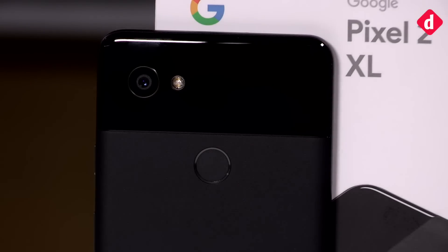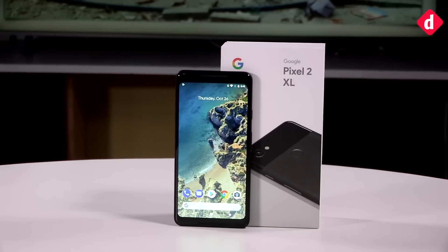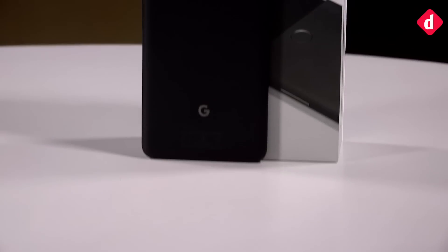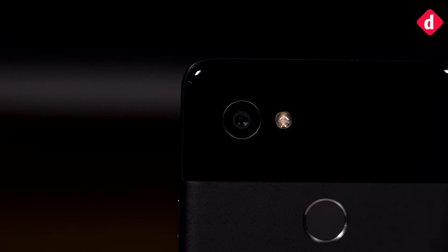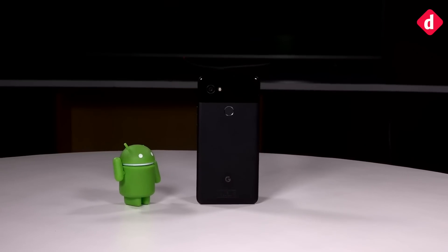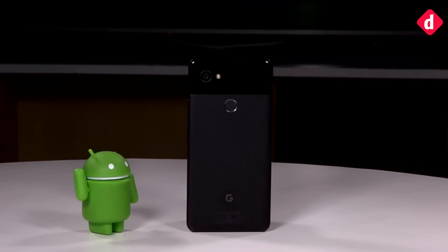The last flagship of this year is finally here. The Google Pixel 2 and Pixel 2 XL are here in India, bringing what have been touted to be the best smartphone cameras in the world right now. We got our Pixel 2 review unit and were able to take the phone's camera out for a spin and take some sample shots, giving us a chance to analyse the camera and its output.